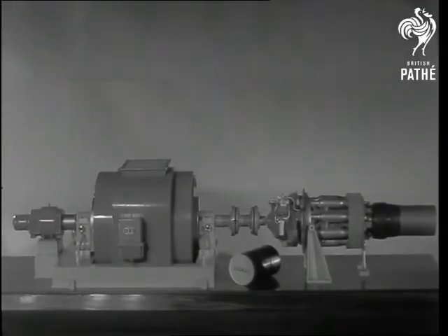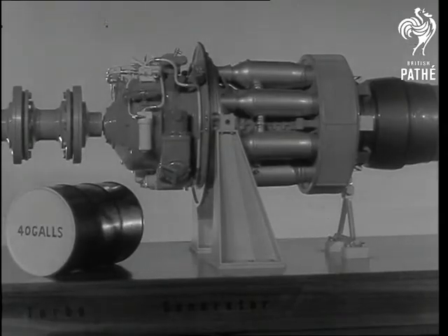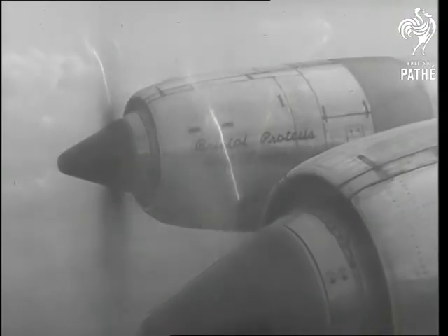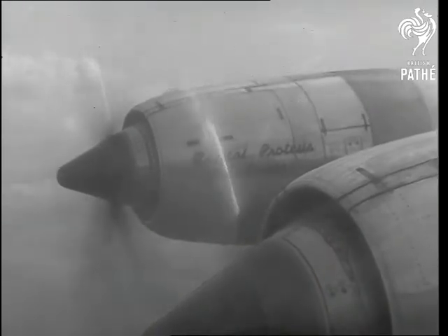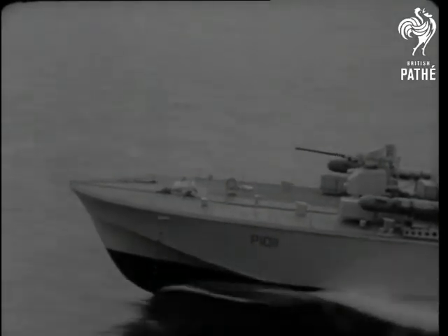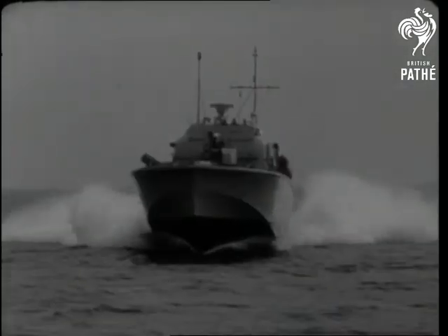But what of the plant itself? The key to it is the use of a jet engine to drive the generator. Quick starting, no warming up period and an expected overhaul life of ten years. Bristol Sidley Proteus, power plant of the Bristol Britannia airliner, engines which have completed nearly a million flying hours. Power plant of the fastest warships in the world, the Navy's Brave-class fast patrol boats.